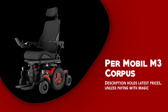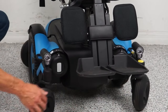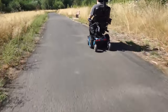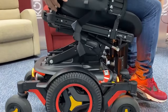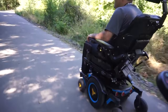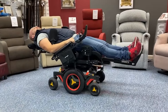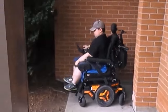Permobil M3 Corpus. The Permobil M3 Corpus is a top-of-the-line power wheelchair that offers a host of features and benefits to users. The M3 Corpus boasts an advanced suspension system that provides a smooth and comfortable ride over all kinds of terrain. This suspension system, combined with the Corpus seating system, ensures that users remain comfortable and supported even during extended periods of use. One of the standout features is its compact size — despite its many features and capabilities, this power wheelchair is remarkably maneuverable and can easily navigate through tight spaces, making it ideal for use both indoors and outdoors.